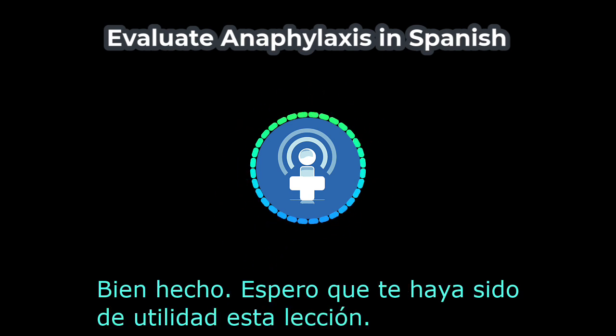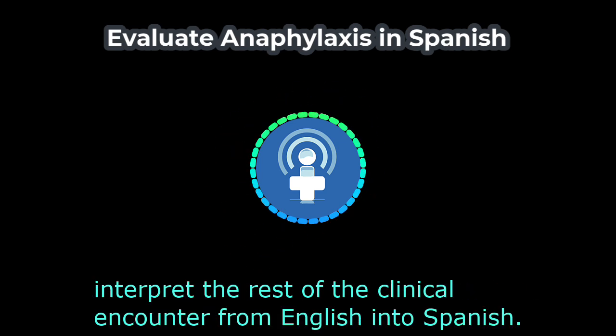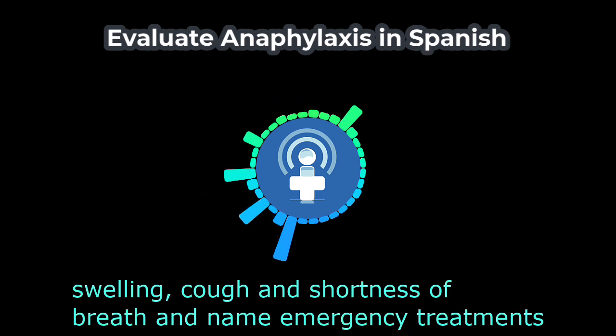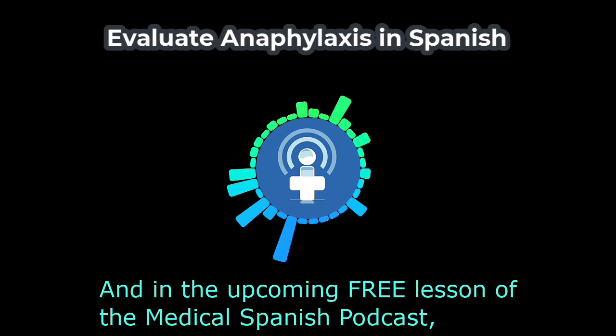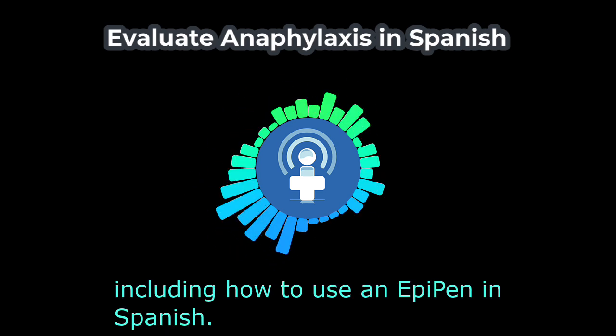Bien hecho. Espero que te haya sido de utilidad esta lección. In the member lesson, we will continue to review the vocabulary as we interpret the rest of the clinical encounter from English into Spanish. We will learn how to express symptoms of anaphylaxis such as swelling, cough, and shortness of breath, and name emergency treatments such as an IV fluid bolus, epinephrine, and nebulized medications. Finally, we will examine the boy's airway and lungs. In the upcoming free lesson, the doctor will explain the diagnosis and treatment of anaphylaxis, including how to use an EpiPen in Spanish.